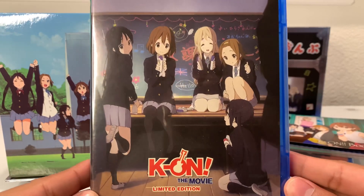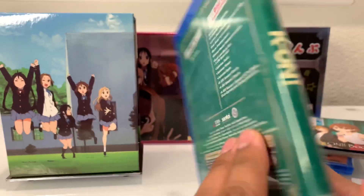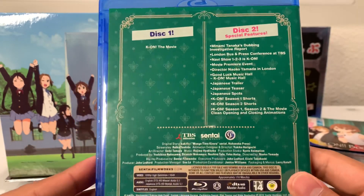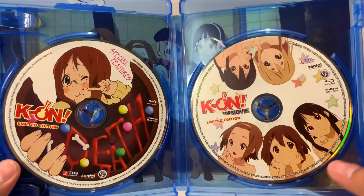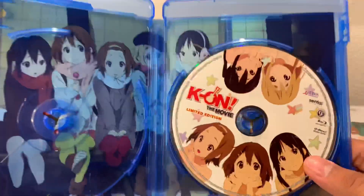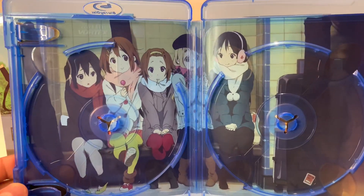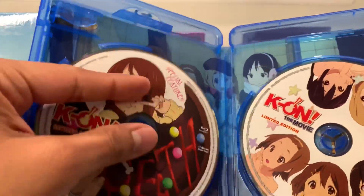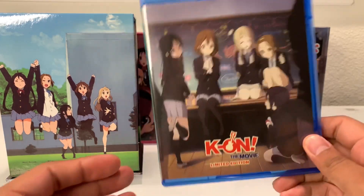Now for the movie case — I really like this artwork with the characters back in their school uniforms. This is for K-On! The Movie. On the back, disc one contains the movie and disc two has special features for the film. Opening it up, the disc art isn't quite as unique as the season cases, but it's still nice. Overall I really liked all of these blu-ray cases — they all feature nice disc art, nice background art, and the front artwork on all of them is really well done.